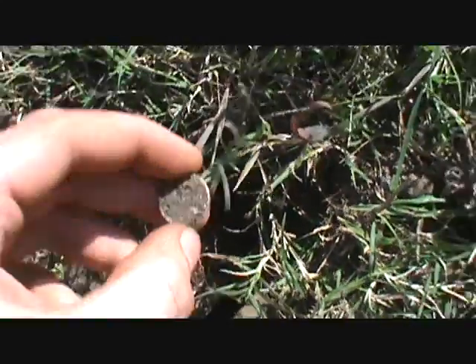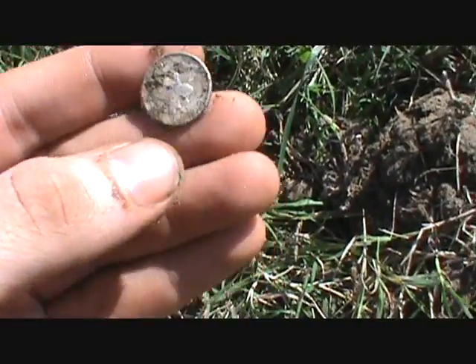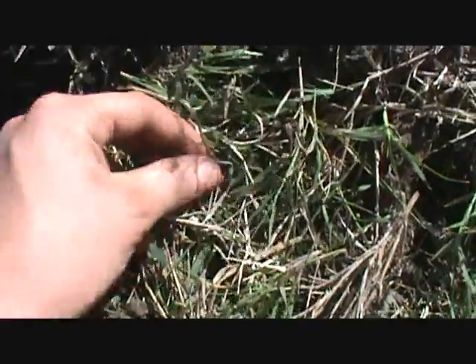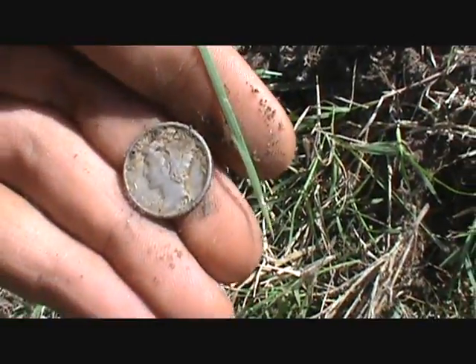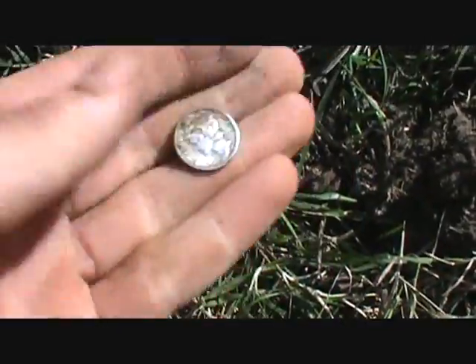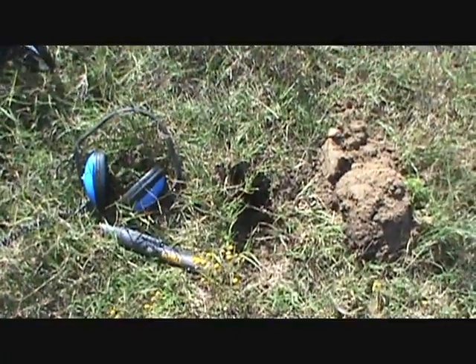I just got a great signal with the AT Pro - down at least eight inches. And there she is - yeah, Mercury dime, 1945 it looks like. Yeah, 1945! Man, second silver of the day - that's awesome! Let's keep on digging, maybe there's more.